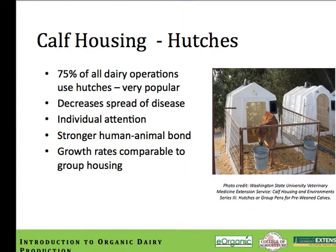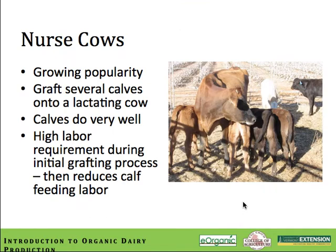Respiratory disease outbreaks within group-housed calves can also be problematic, though it really depends on the overall management. Another style of calf feeding is called the nurse cow method, which is growing in popularity. You basically graft several calves onto a lactating cow — the calves do very well, able to nurse in a more natural pattern. The labor is fairly high initially to get calves grafted onto the cow, but it then actually reduces calf feeding labor because the cow takes over that chore. Producers will often take a cow with high somatic cell count who can't go into the bulk tank anyway, and as long as she's gentle and doesn't kick, she can be turned into a nurse cow.